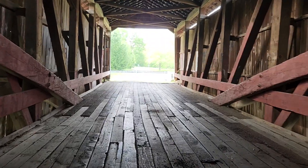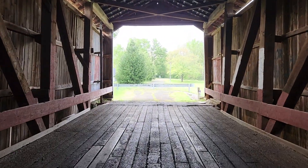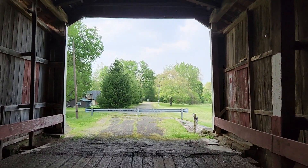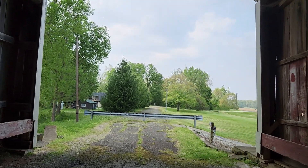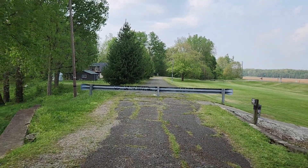We're getting to the other side. This covered bridge is closed — it's just a walkthrough bridge. There are many different ones in Indiana that you can drive through, but this one is closed.